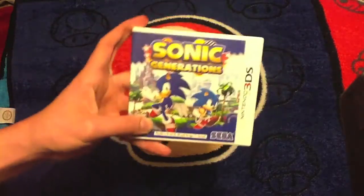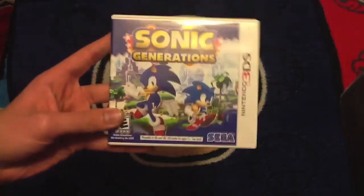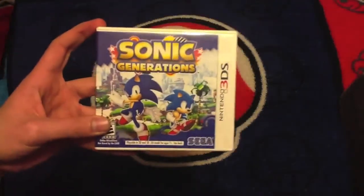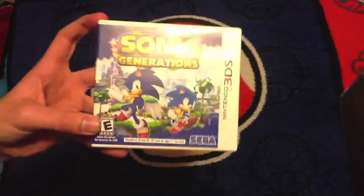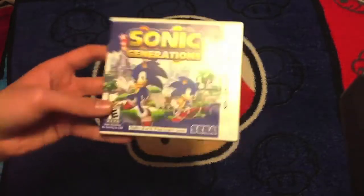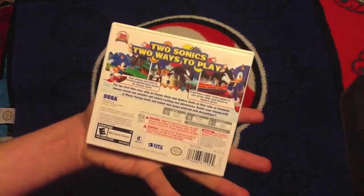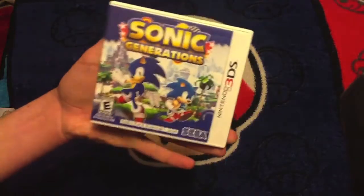Next game, Sonic Generations for the 3DS. I actually won this in my giveaway on YouTube last year. A lot of people say this game sucks because they're comparing it to the console version, which is amazing — but this is nothing like the console version. It's practically all in 2D. Modern Sonic and Classic Sonic play pretty much identical, except Modern Sonic has the boost ability. It has some different levels than the console version, although fewer levels. But this is a portable game, so what do you expect? It's not a must-have, but if you love the side-scrolling Sonics, you definitely want to try this out.